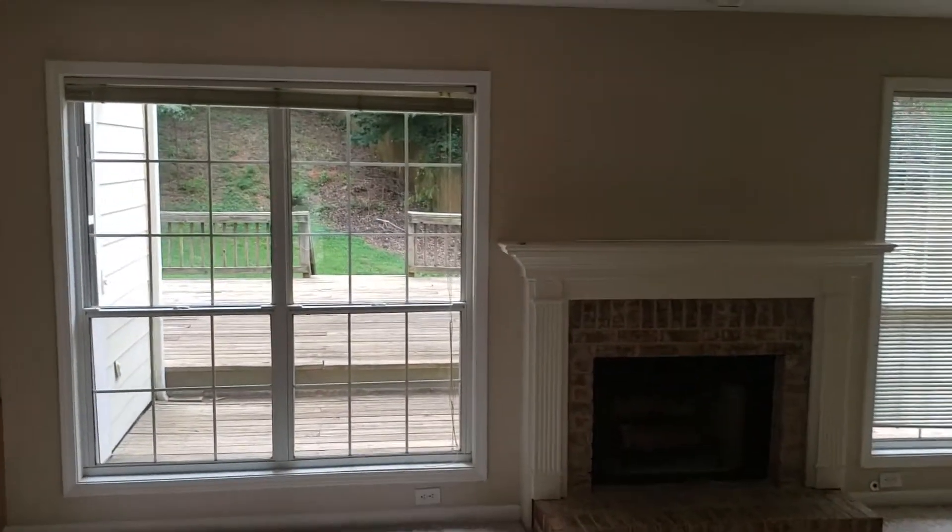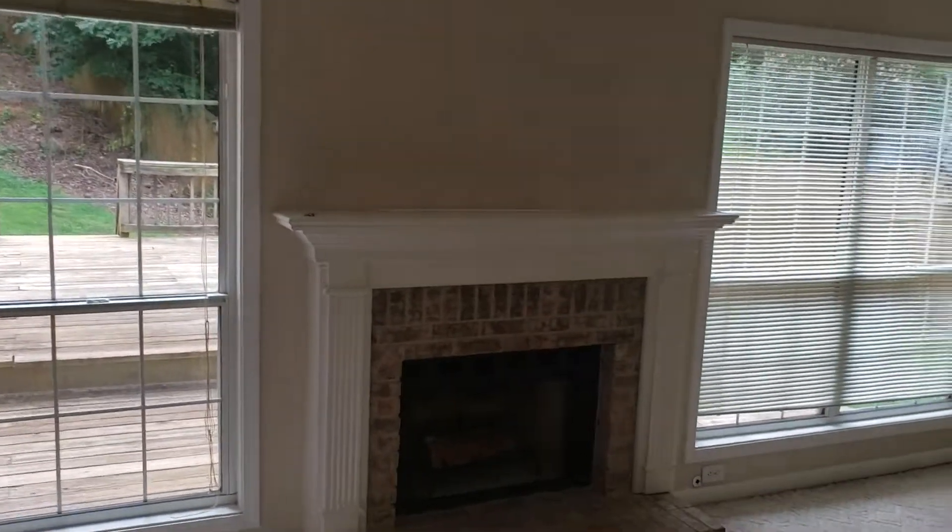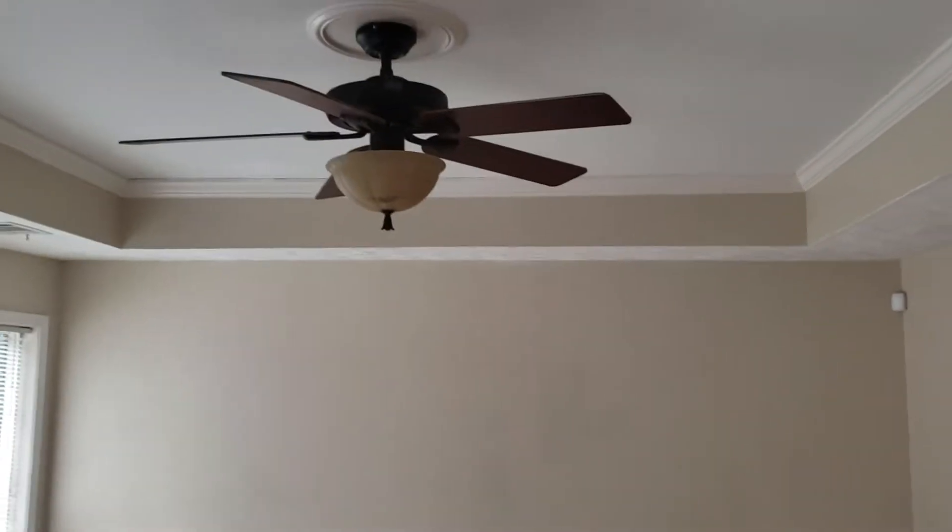Then we have the family room with vaulted ceilings.